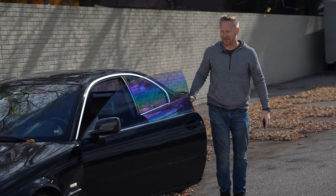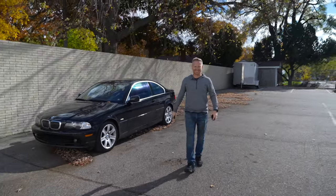Yo. Don't tell anybody I drive a BMW. I feel kind of fruity playing up in two E46s.